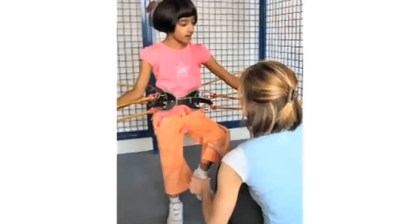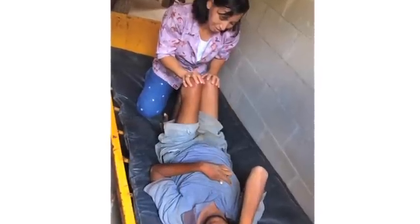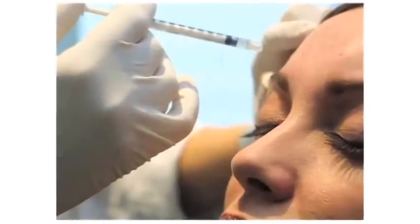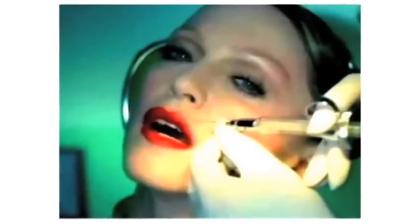Some other treatment programs that are interesting are using things like Botox. For example, Botox — we usually think of it as using it to remove wrinkles and help with the purposes of aging, and it works by actually paralyzing the muscles that cause wrinkles. So when we get Botox injections in our forehead, it's because it really paralyzes those muscles. Well, the same thing applies with Botox in people who have muscle contractures from cerebral palsy.